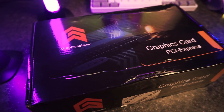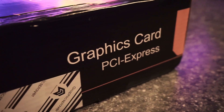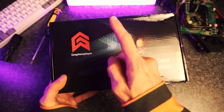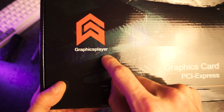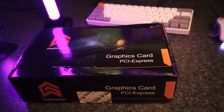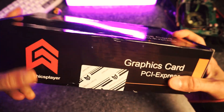The box itself doesn't fill me with a ton of confidence that I didn't just get totally scammed. Starting with the brand name: Graphics Player. Have you ever heard of Graphics Player? They make GPUs, apparently. And the product is Graphics Card PCIe Express. What graphics card? Who knows? And it gets even more useless around the back.